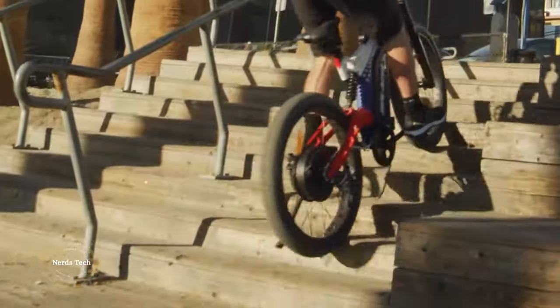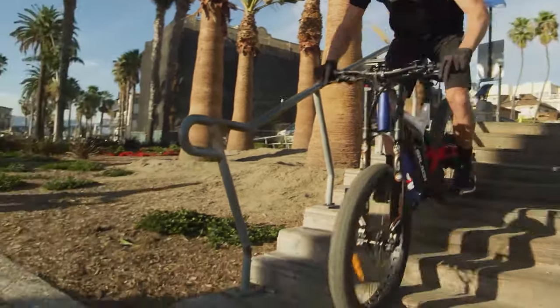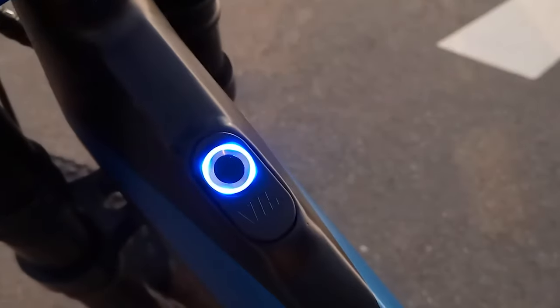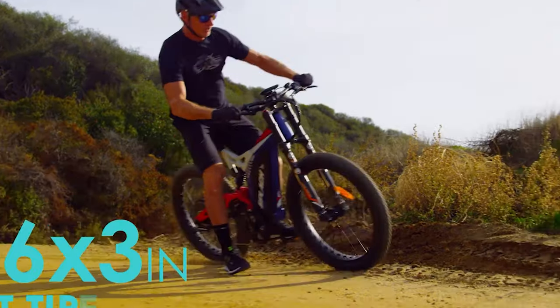With this rugged open-air companion, your distinctiveness and toughness can't be boasted more. Inspired by the Ironman, Patriot Pro stands for stronger power propelled by a 1500W motor and futuristic design of the biometric bike lock.